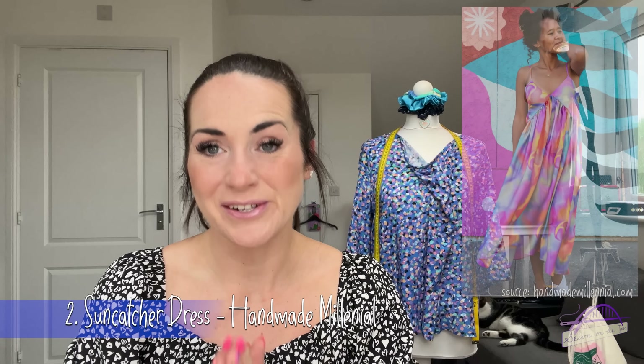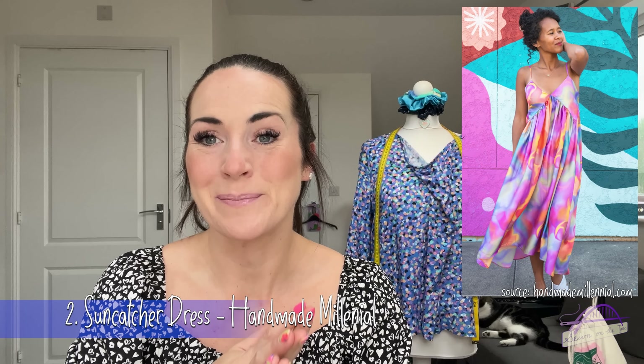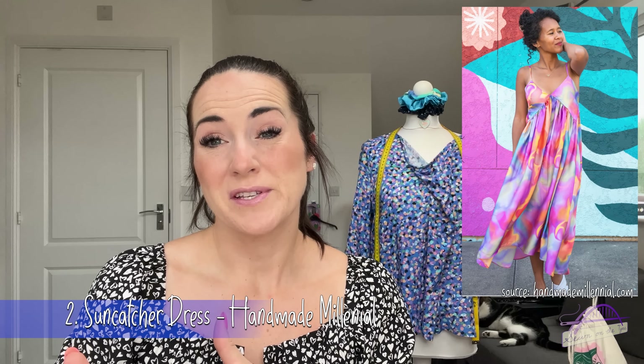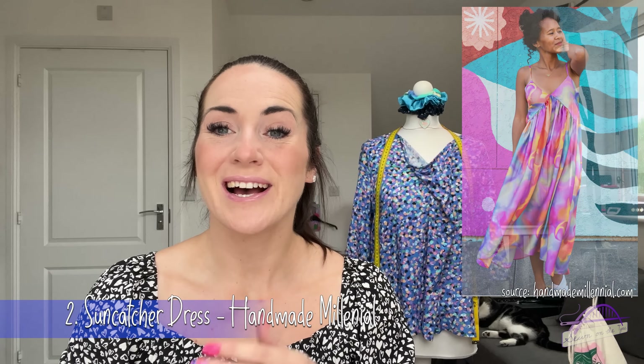Pattern number two is another one I saw sneak peeks of on Instagram when it was barely in early stages — I had to have it as soon as it was released. This is the Suncatcher Dress by Handmade Millennial. It's her very first individual pattern release — I think she has one or two patterns under the Nomé brand by Mimi G, but this is her own — and it is absolutely stunning.